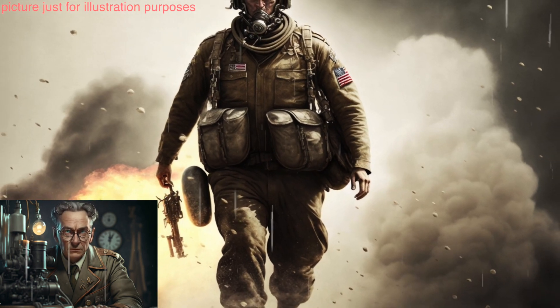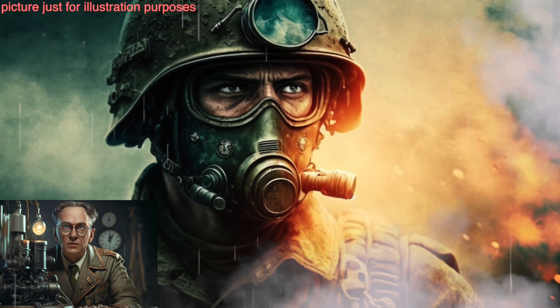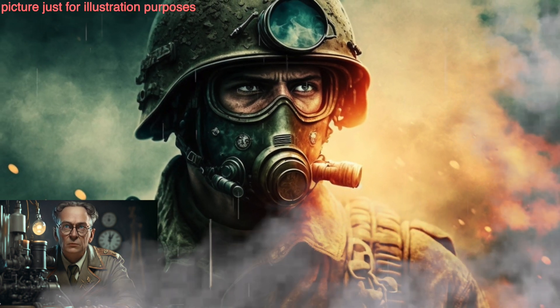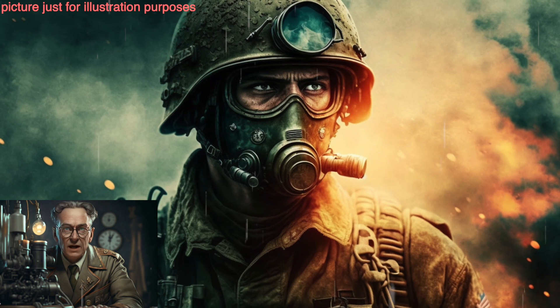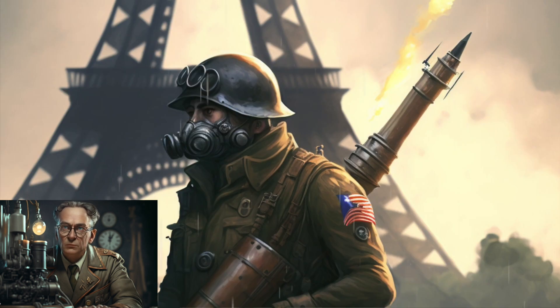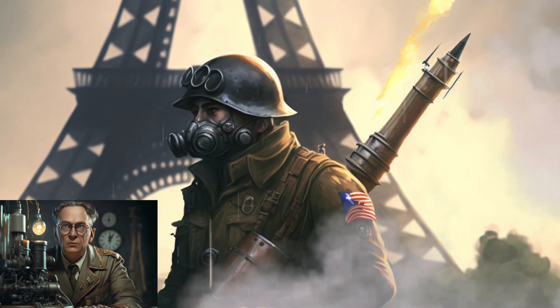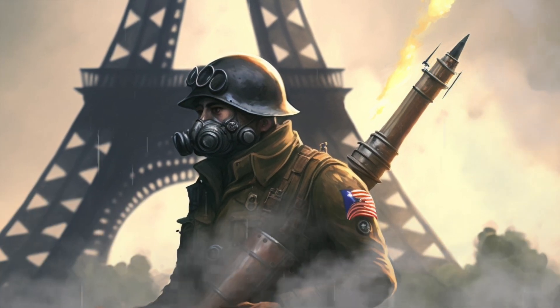Japan also conducted secret weapon experiments, such as developing the Oka, a rocket-powered Kamikaze aircraft considered the world's first guided missile, which was used in the final stages of the war. It's important to note that each country had different levels of success and impact in their secret weapon development and usage during World War II.